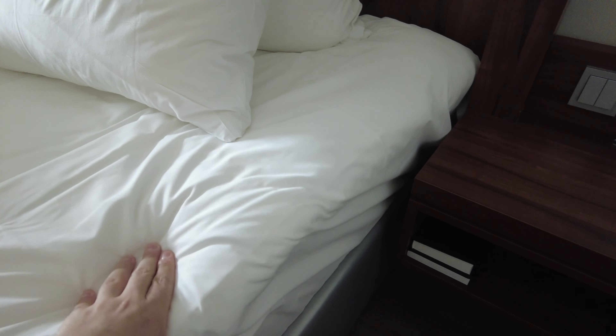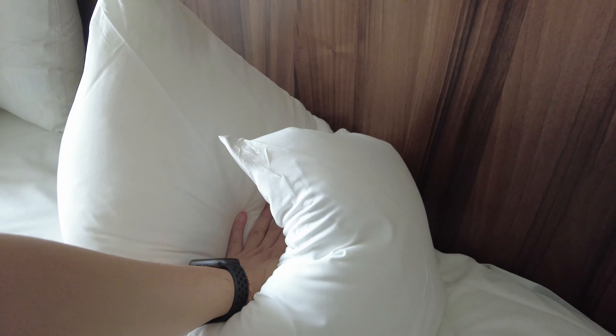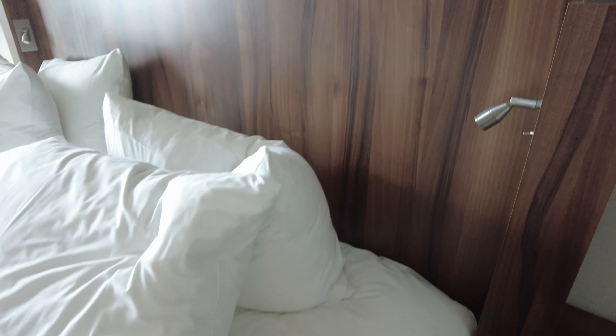The bed was really good — that topper really made a difference. The only thing I would complain about is the pillows: there were four of them but they were relatively small, and that's a problem for me. Everything else was fantastic. If you find this video helpful, always appreciate it if you can like the video and subscribe — I'll be bringing you more content in the coming weeks. Until then, stay tuned and stay safe, bye bye!